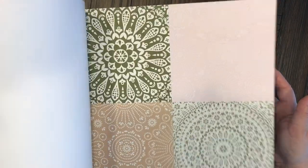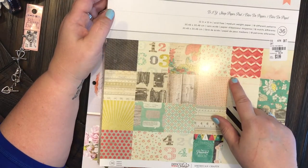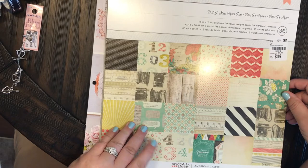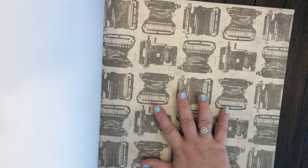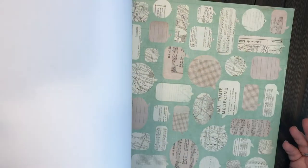I am so excited to use this — $4.99. And then there's this one: DIY Shop paper pad, $3.99, 12 by 12 by American Crafts. It's kind of a vintage, traveling style. This is so my style! I want a typewriter so bad for Christmas — hopefully my husband's watching. Look at how cute that would be for the cover of a traveler's journal. I was so glad to find this and excited to get home and try some of these amazing patterns out.